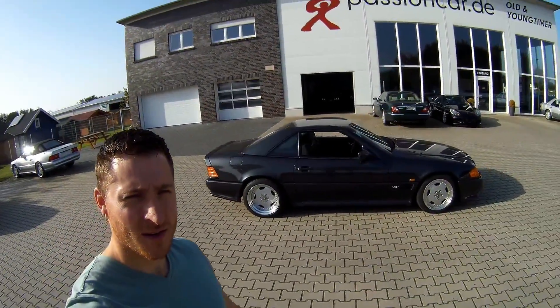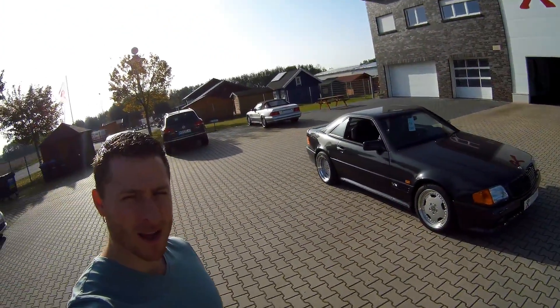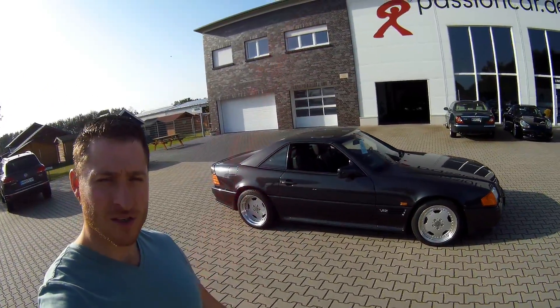Another very nice classic Mercedes. This is an R129 SL600, and this is a pretty special SL600 - it's an AMG.